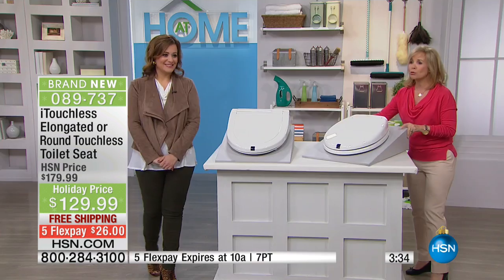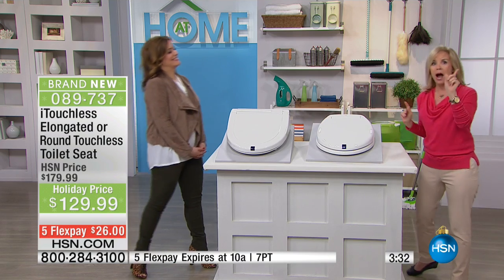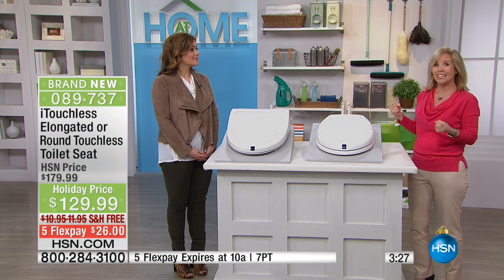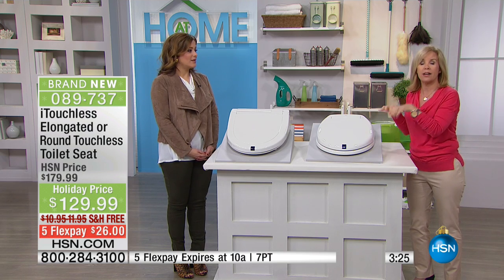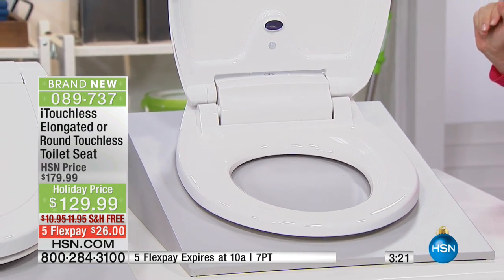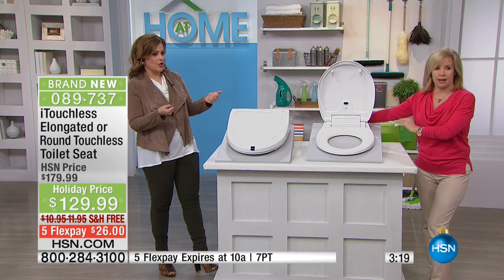It's just two screws — 5 to 10-minute setup. And when you're done, unlike your regular toilet seat which you don't unscrew to clean, this one you can just pop off and clean the entire lid. The only thing that stays on is the bracket, but you can pull it right off.